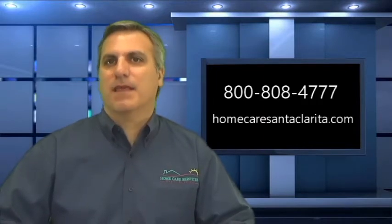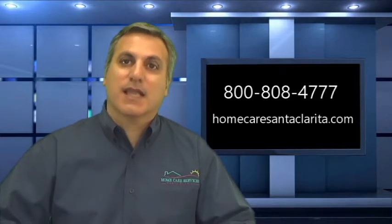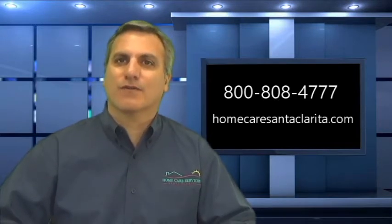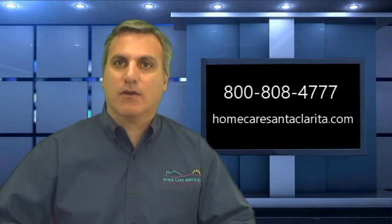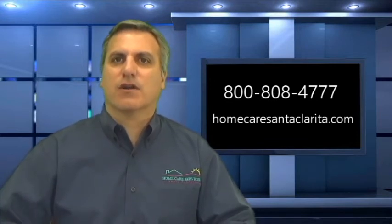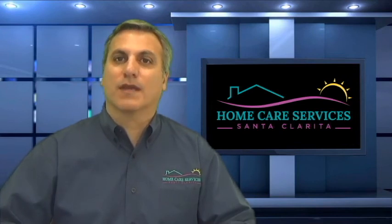And that's it for today. If you're looking for any assistance with care for a senior or someone at home, contact us — we're here to help. Please like and share this post if you find the information valuable. If you missed any of the program, visit our Facebook page, Home Care Santa Clarita or Home Care Services Santa Clarita, and please like us when you're there. If you have events or information you'd like to include, drop us a line or contact us at 800-808-4777. You can also visit our website at HomeCareSantaClarita.com. I'm Rick Ferrante of Home Care Services — please join us again every morning for Home Care Today.